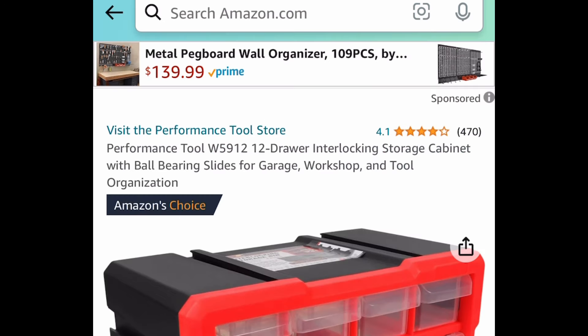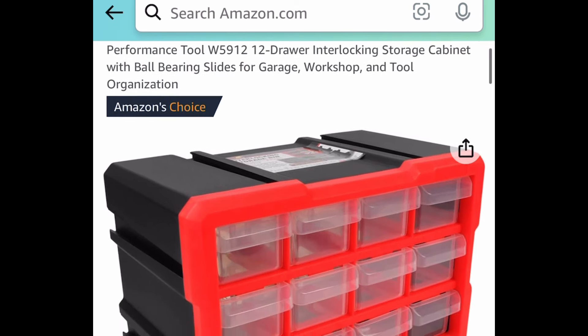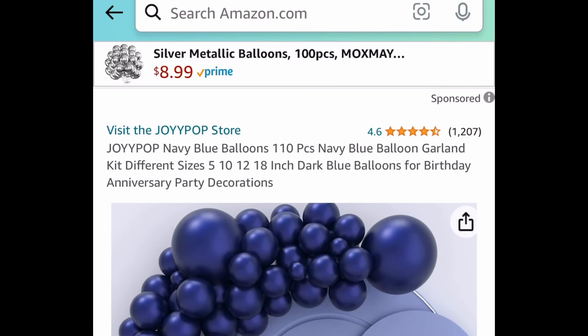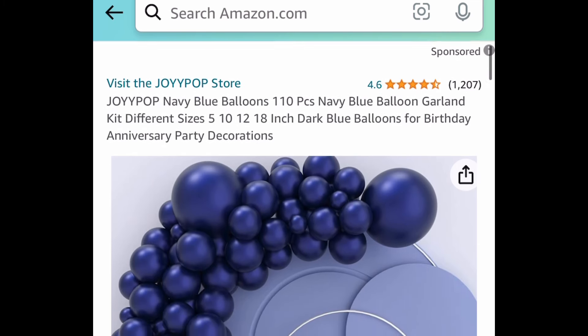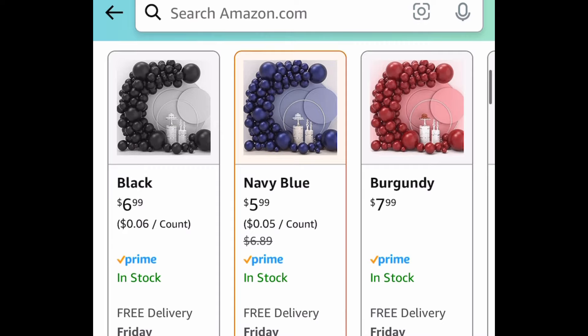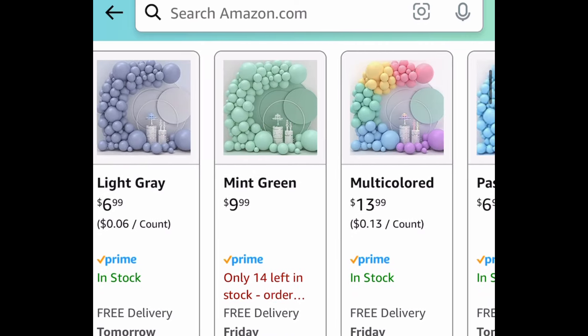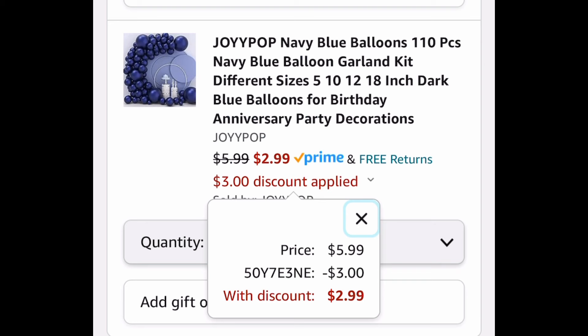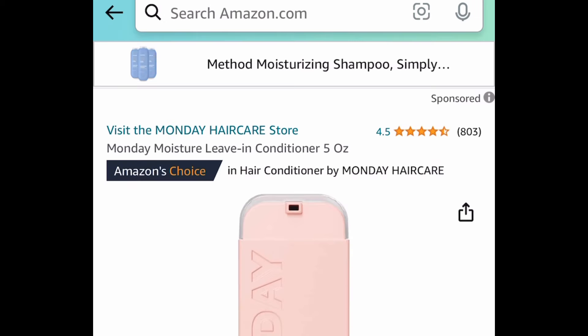Here we have the Performance Tool 12-Drawer Interlocking Storage Cabinet, and this one is currently price dropped down to $10.89. Having a party soon? You might want to snag this now — here you get this Garland Balloon Kit, and you get 110 pieces. I just have it on navy blue because that's the lowest at $5.99, but we are saving 50% regardless, with different colors to choose from. You can snag it for as low as $2.99 with the code.